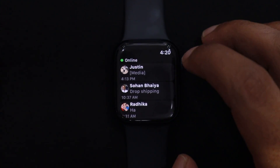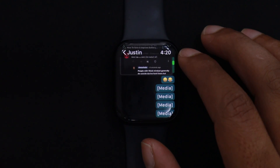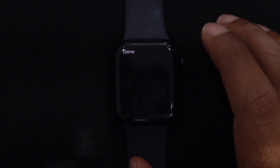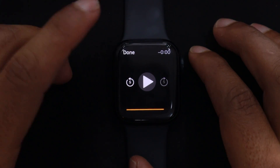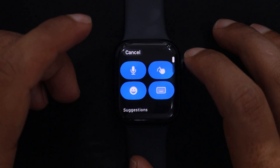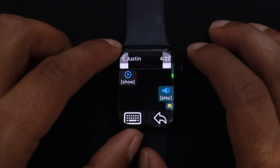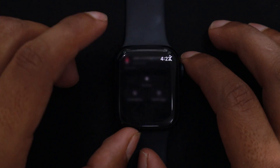You can see my conversation with my friends here. In this app, you will be able to see photos and videos along with text messages, and you can reply by recording and sending audio messages. Emojis are also available. Tapping on this icon will give you various input options to write and send your message. If you go to the bottom, you will find options for Status, Contacts, and Settings.